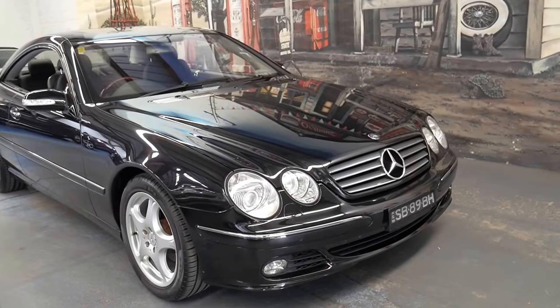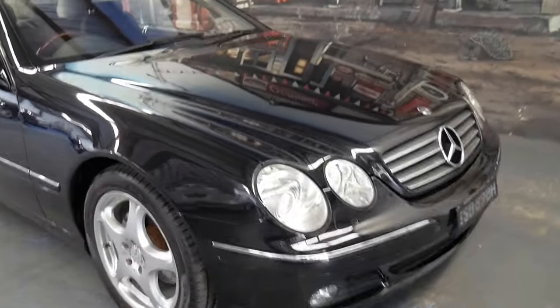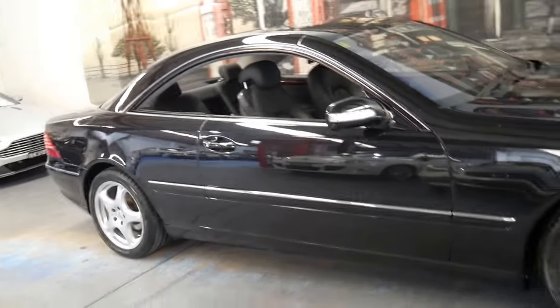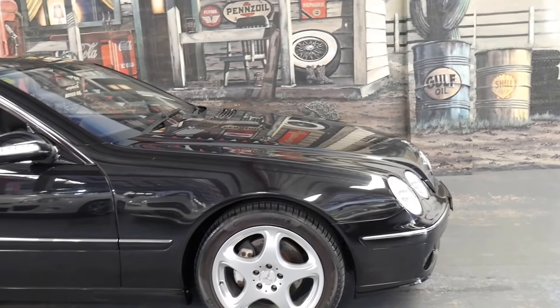Another thing about the 2005 model is it came with the newer 7-speed transmission, which gives you a lot more performance and better fuel consumption. If you go online, I've certainly seen them with well over 300,000 kilometres, so this car has a long life ahead of it.